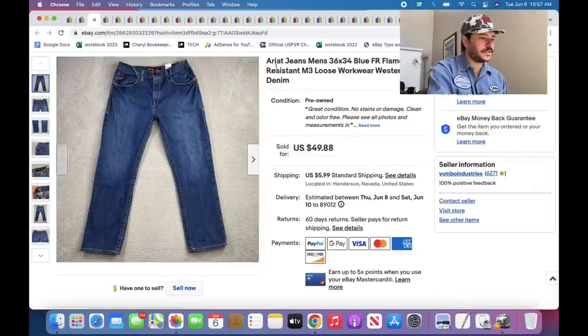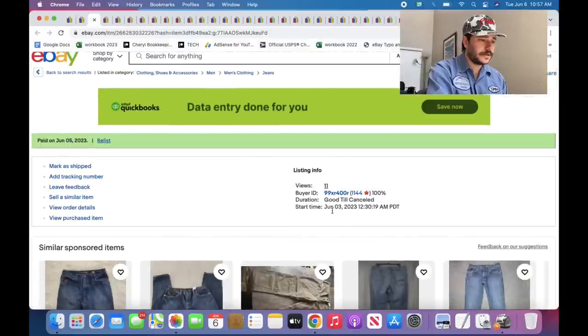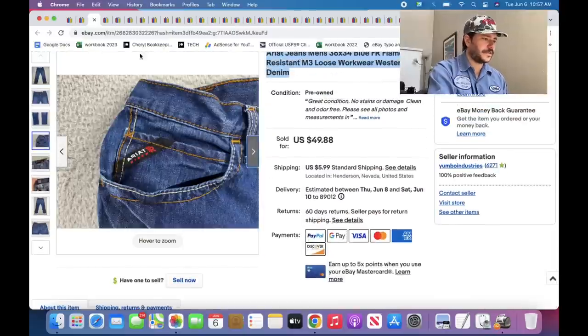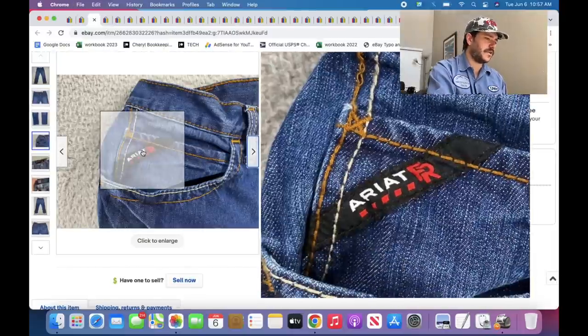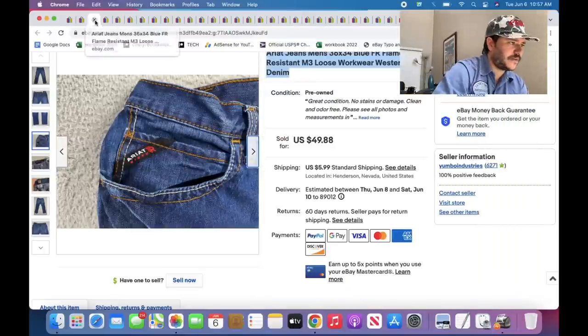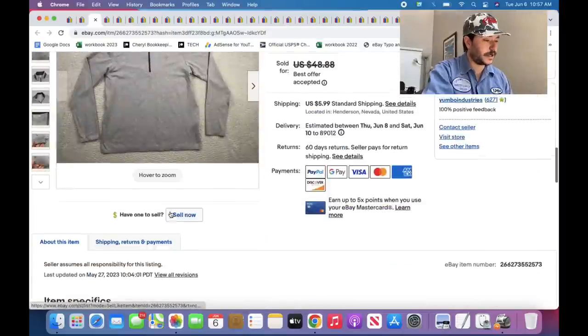Ariat jeans — still real good. This one probably sold in a day or two. Listed June 3rd, it's June 6th now — so within three days. These are FR ones — Ariat FR is good, even the shirts. I think I listed one for like $45 the other day. The Ariat regular button-up shirts you find all the time aren't quite as good, but the fire-resistant or flame-resistant ones are still really good.